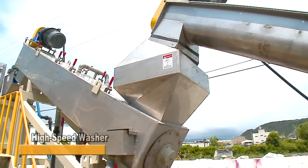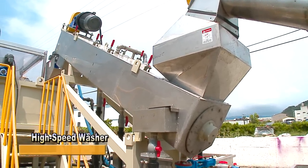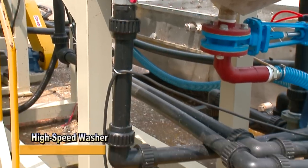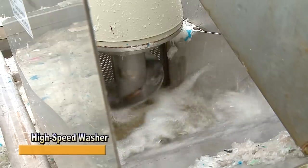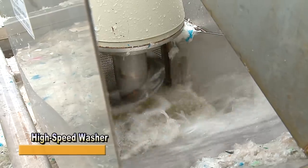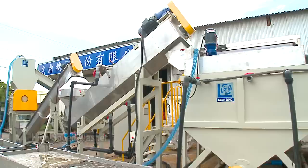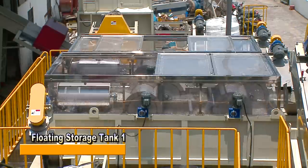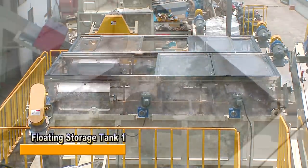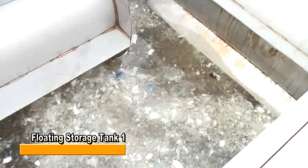The high-speed washer is a modified product developed by our company. This machine achieves more effective washing with high-pressure water injection and high-speed rotation. From the high-speed washer, materials are then sent to Floating Storage Tank 1.